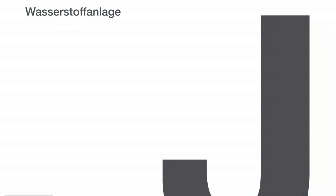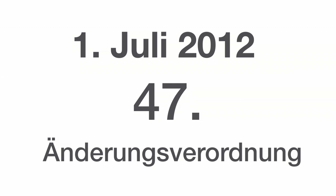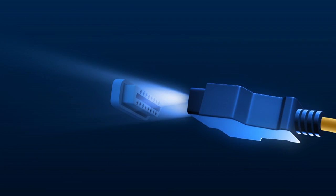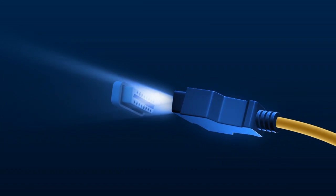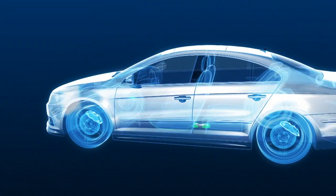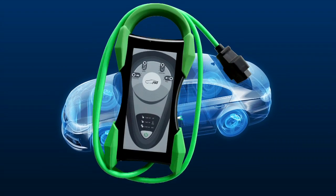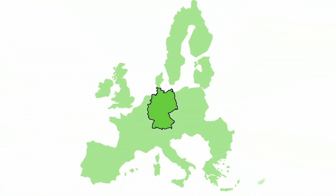Am 1. Juli 2012 begann für die Hauptuntersuchung eine neue Zeitrechnung. Mit Inkrafttreten der 47. Änderungsverordnung straßenverkehrsrechtlicher Vorschriften wurde die Hauptuntersuchung modernisiert. Wichtigster Bestandteil des Reformpakets der Straßenverkehrszulassungsordnung (StVZO) ist die Einführung der Nutzung der elektronischen Fahrzeugschnittstelle für die Hauptuntersuchung – ein Meilenstein für die Verkehrssicherheit in Deutschland und beispielgebend für Europa.